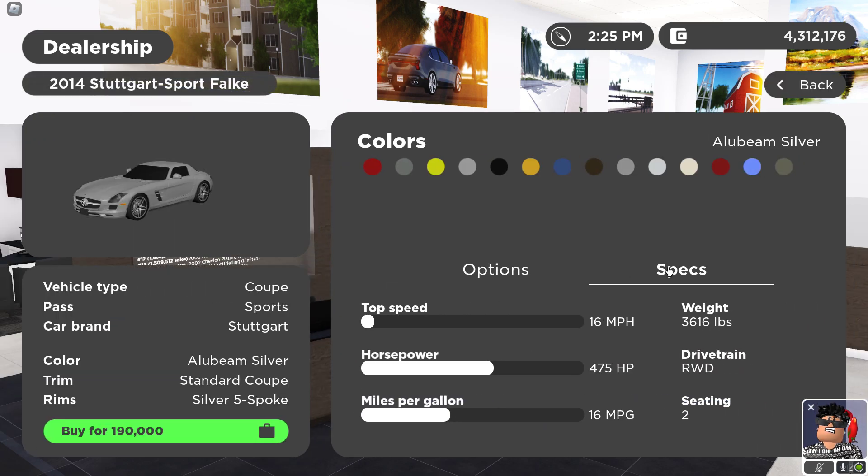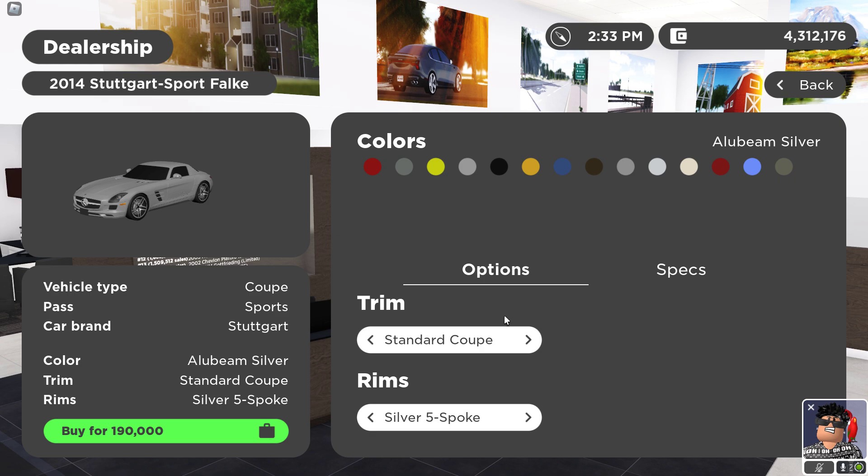Take a look at the specs. For some reason, it says the top speed goes 16 miles per hour, but the car has 478 horsepower and it just doesn't make sense. Obviously, the car doesn't go that fast.